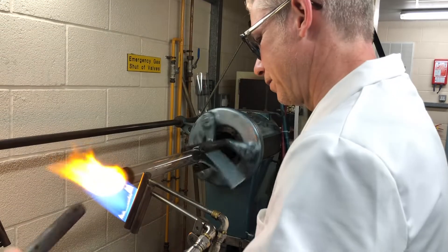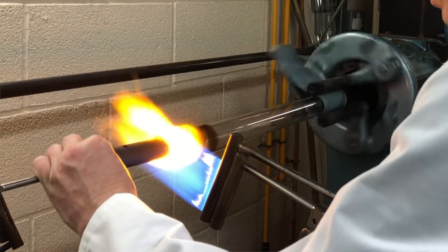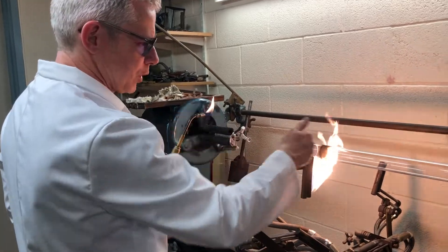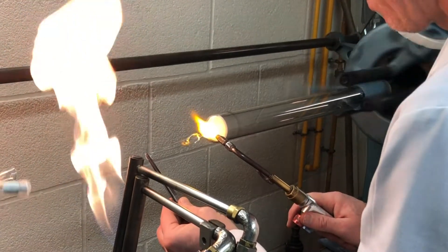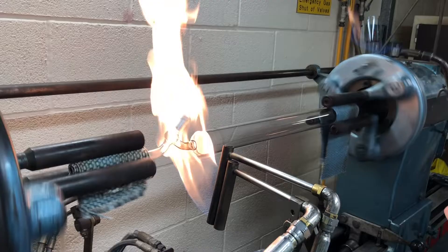They'd be mostly made out of a kind of glass called soda glass, which is essentially the same kind of glass things like jam jars are made out of these days. It wasn't really until the advent of a kind of glass called borosilicate glass, probably in the 1920s or 30s, that some of the more technical scientific glassware started to be produced.